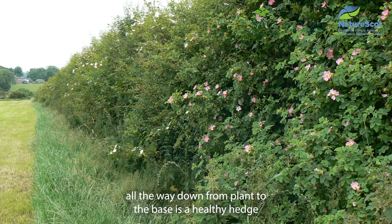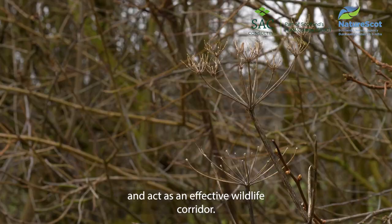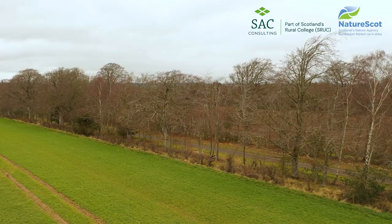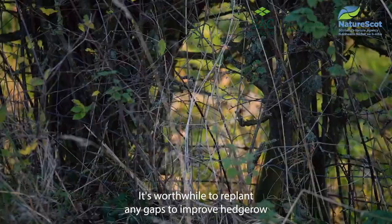A denser hedge with no gaps and fine growth all the way down from plant to the base is a healthy hedge, able to provide better shelter and act as an effective wildlife corridor. Gaps can appear over time where plants have died or failed to establish, or between leggy stems where tree guards have not been removed.